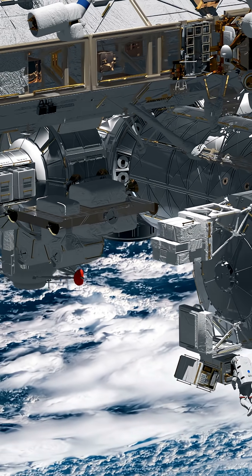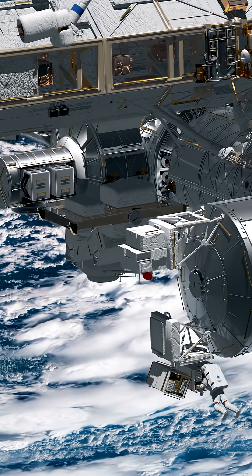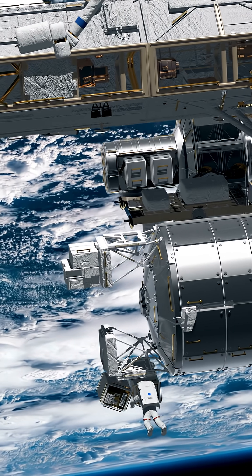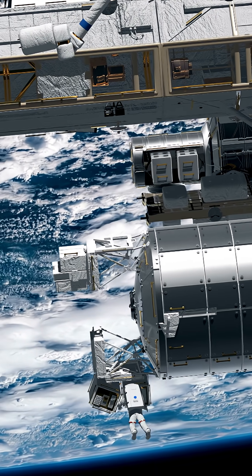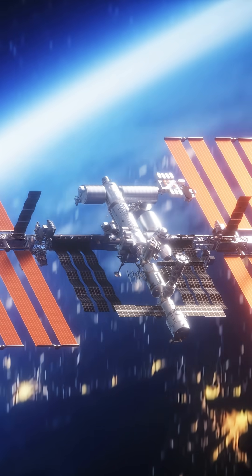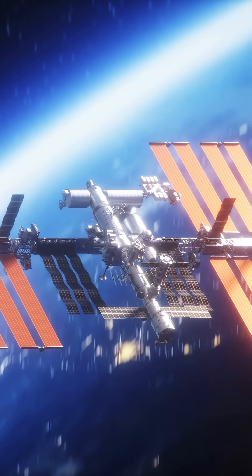Today the ISS weighs over 400 tons and orbits the Earth every 90 minutes, serving as a giant floating science lab. Some of the most complex construction ever — built in orbit, one piece at a time.